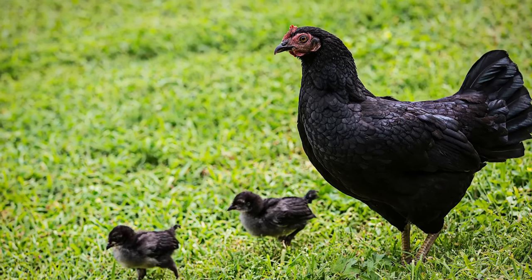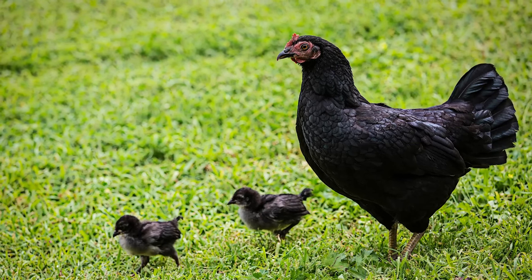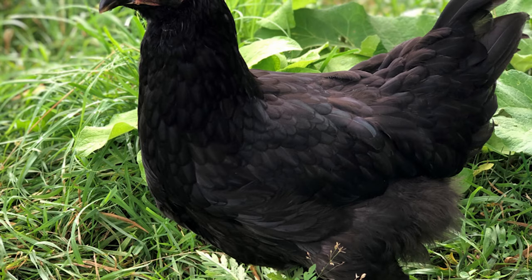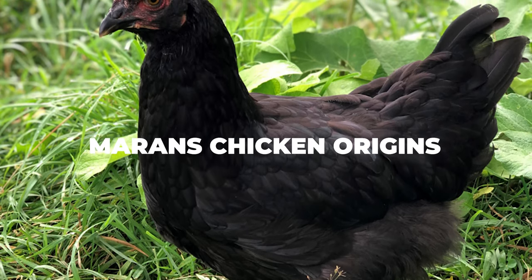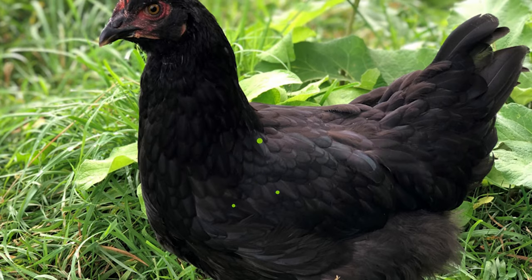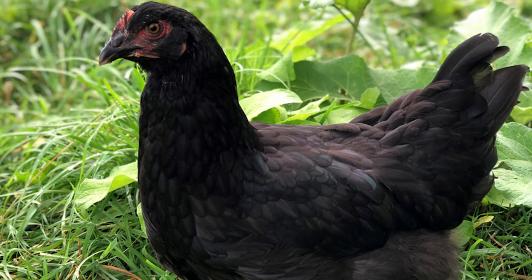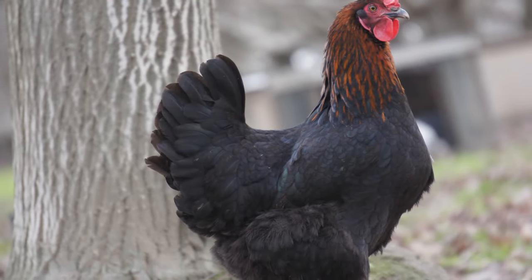But before we get into the specifics and of course into what makes them special, let us first cover the interesting origins of the Marin's so we can better understand why they are so unique. Diving straight into the Marin's chicken origins, Marin's come directly from the small town that shares their name, Marin France. This breed was originally developed way back in the 1800s when the locals decided to breed multiple game type birds to see what can come out of it.